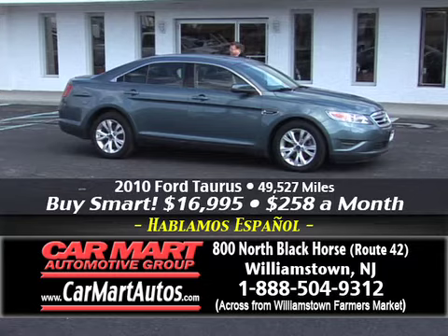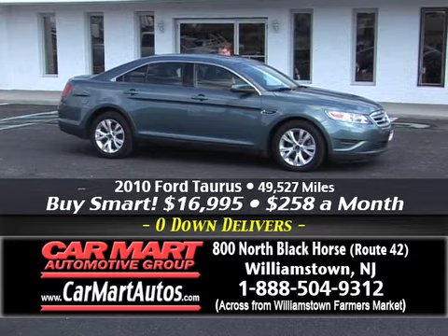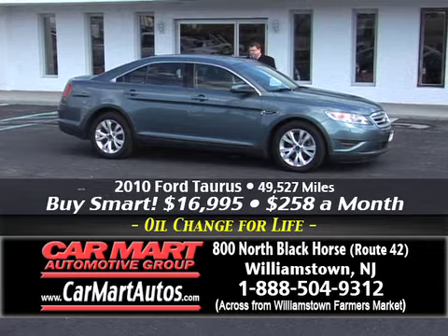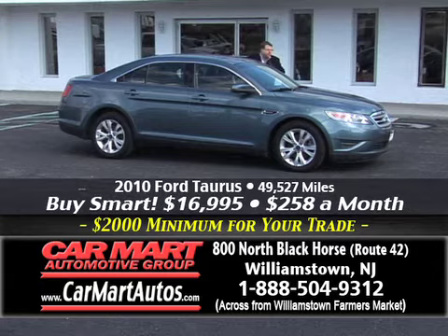How about a 2010 Ford Taurus? Here's another great example of what we do — and we do it better than anybody else in the business. Rated 27 miles to the gallon with just 49,000 miles on it. Cloth interior, alloy wheels, loaded up. You buy the car for just $258 a month — you're driving a beautiful new body style Ford Taurus with brand new tires and alloy wheels, fully automatic, here at Car Mart.